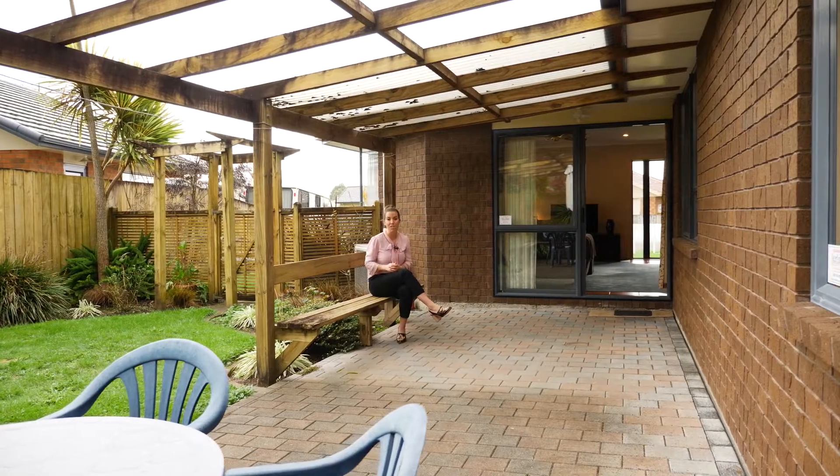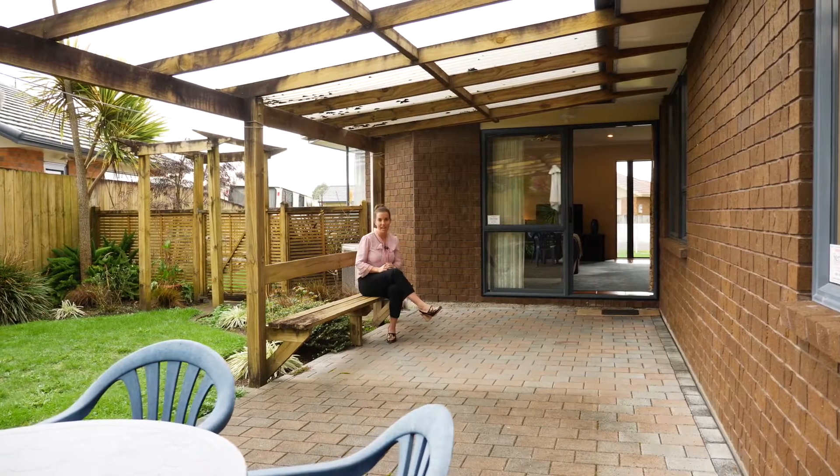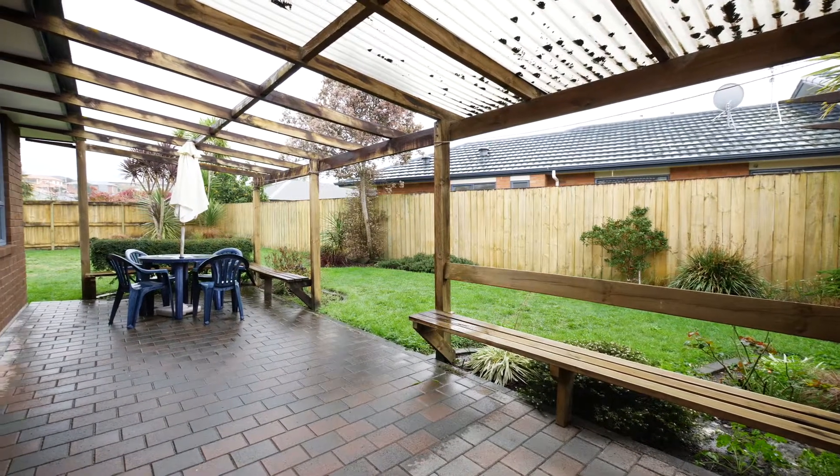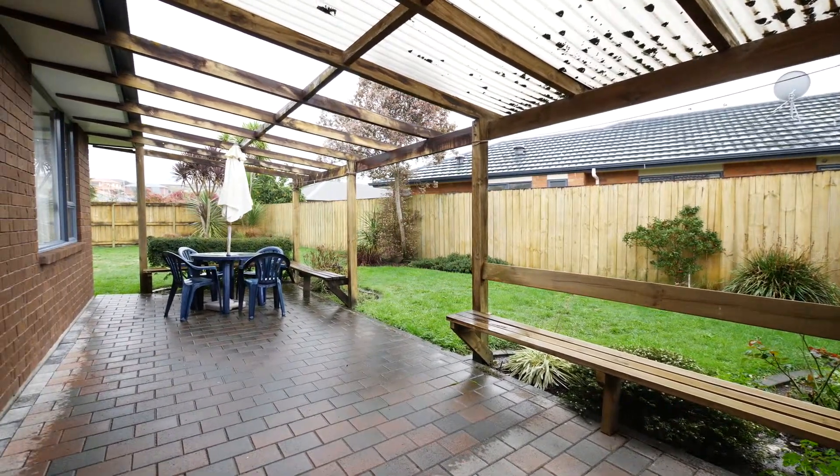The partly covered alfresco area flows directly from the lounge, providing all year round entertaining whether it's sunny, raining, or snowing — we've got you covered.